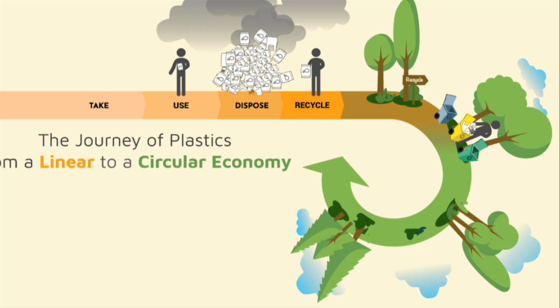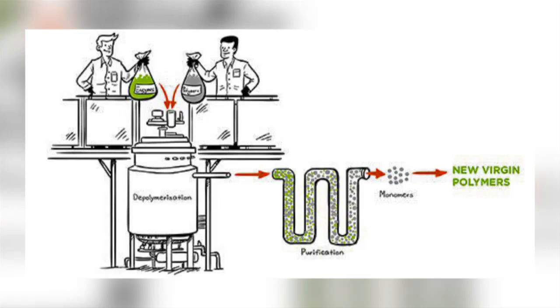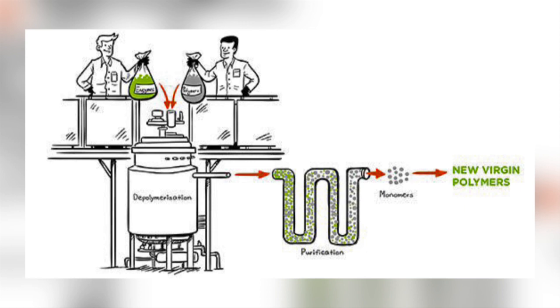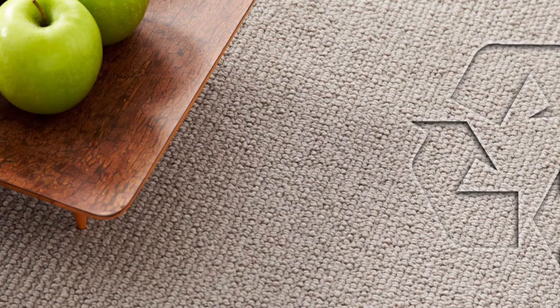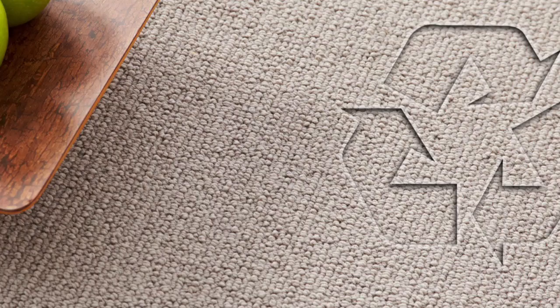There are also some other technologies being developed which can be used to chemically recycle plastic. In chemical recycling, the polymers which make up the plastic material are broken down into their constituent monomers or other small organic compounds. These can then be used to remake the plastic at the same high quality as when it was first made — it has not degraded and so it can again be used for food packaging, and not just low-grade products such as carpets which ultimately end up in landfill.